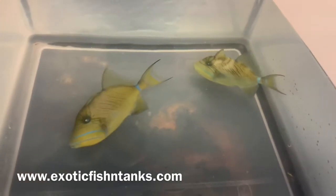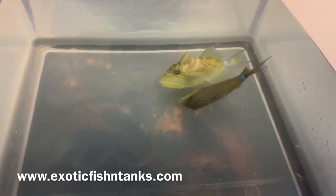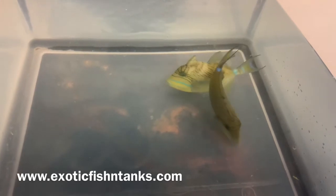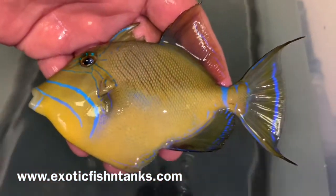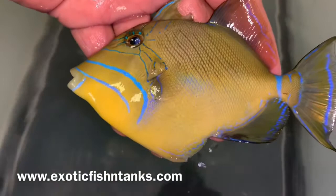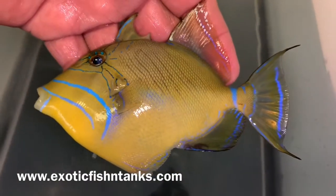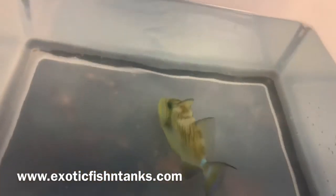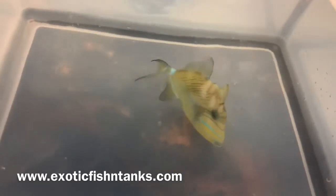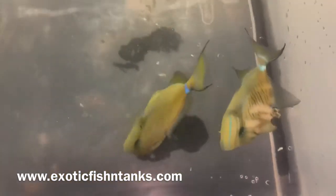I sell some fish in my Facebook group before I even have a chance to post to my website, so often people say they never saw the fish on the website — that's because it sold on my Facebook group. Again, these are five to five and a half inch queen triggers. Just look at how gorgeous that is at five and a half inches — stunning.